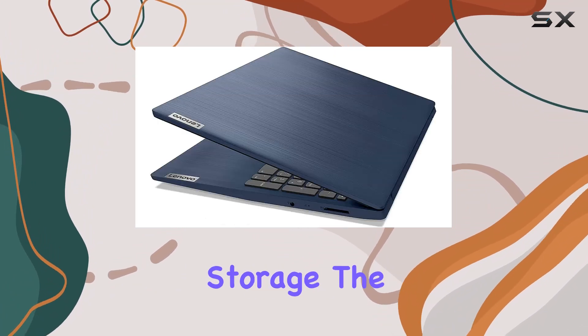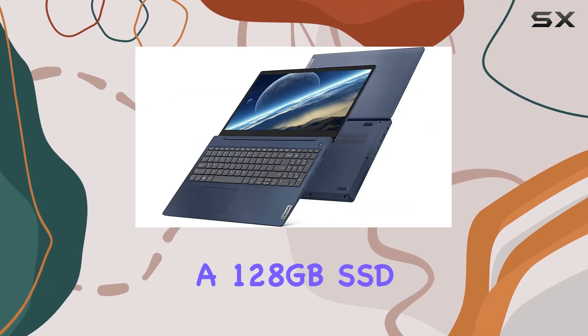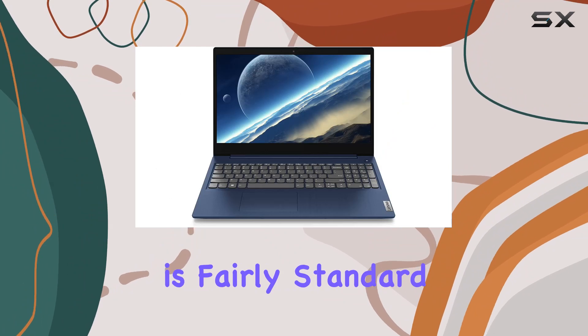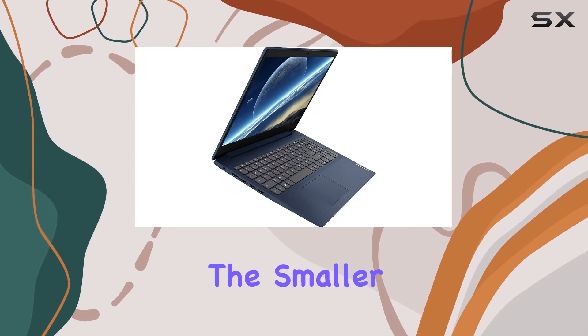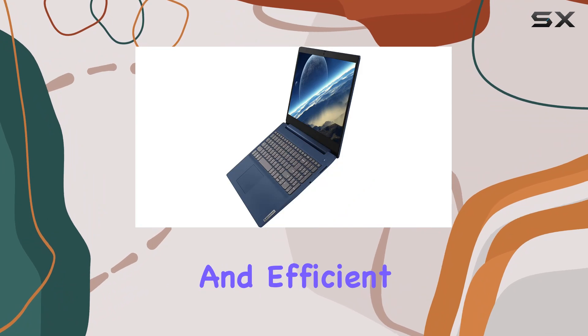When it comes to memory and storage, the IdeaPad comes equipped with 8GB of RAM and a 128GB SSD. This combination is fairly standard for the price point and offers enough speed for day-to-day activities without lag. The SSD might be on the smaller side for some power users, but it provides quick boot times and efficient data access.